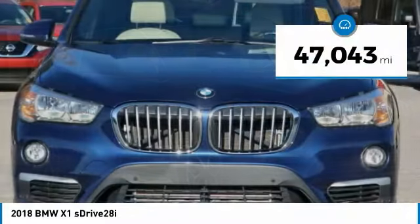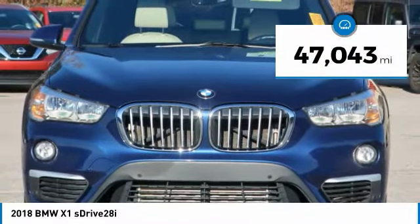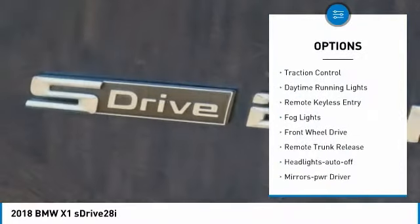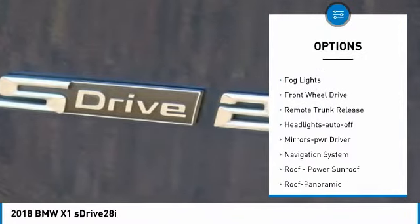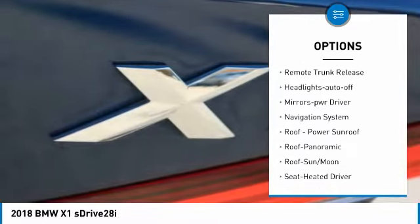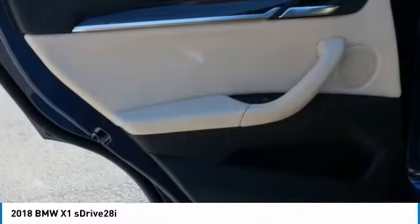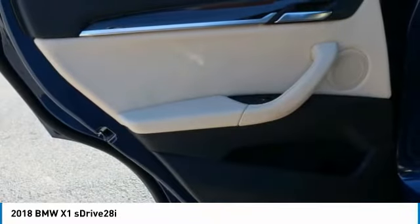This vehicle has less than 50,000 miles. Here are some of this vehicle's great options: aluminum wheels, heated side mirrors, traction control, daytime running lights, remote keyless entry, fog lights, FWD, remote trunk release, headlights auto-off, and mirror memory.